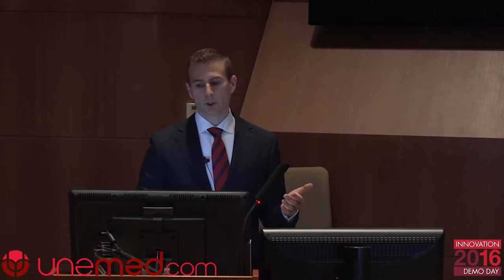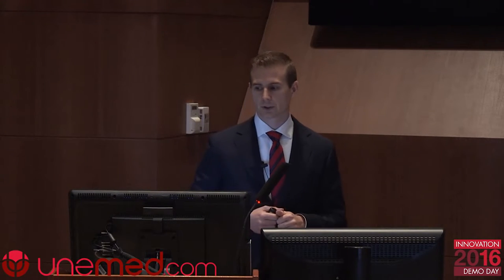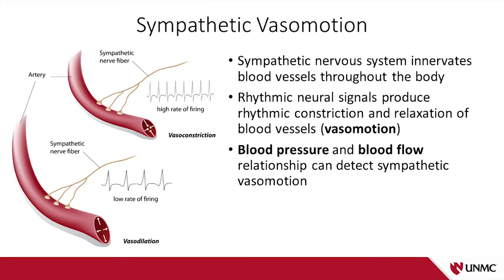Meanwhile, in Omaha, Zucker's lab has been studying the sympathetic nervous system — specifically these renal sympathetic nerves — long before this renal denervation rocket took off and crash-landed. We were interested not in the effects of these renal nerves on blood pressure, like everyone else, but instead on blood flow. The sympathetic nervous system innervates blood vessels throughout the body and sends rhythmic impulses to these blood vessels, causing rhythmic constriction and relaxation — and that is what we call sympathetic vasomotion.